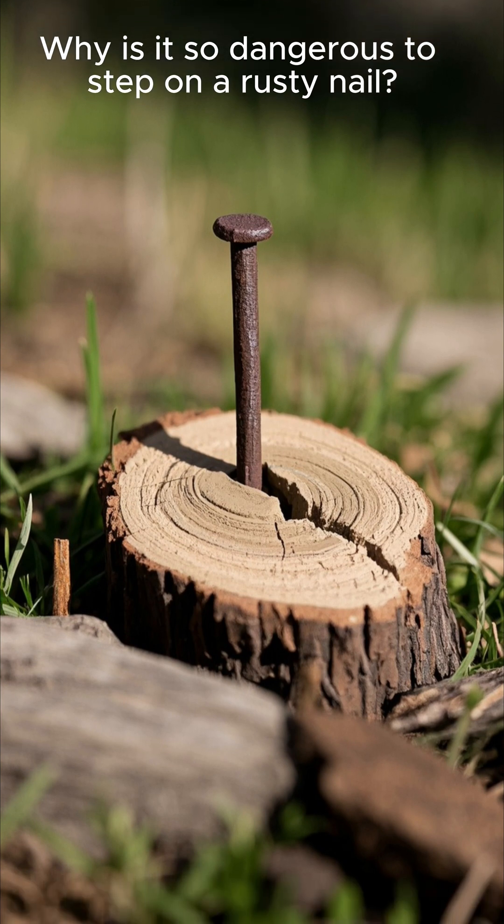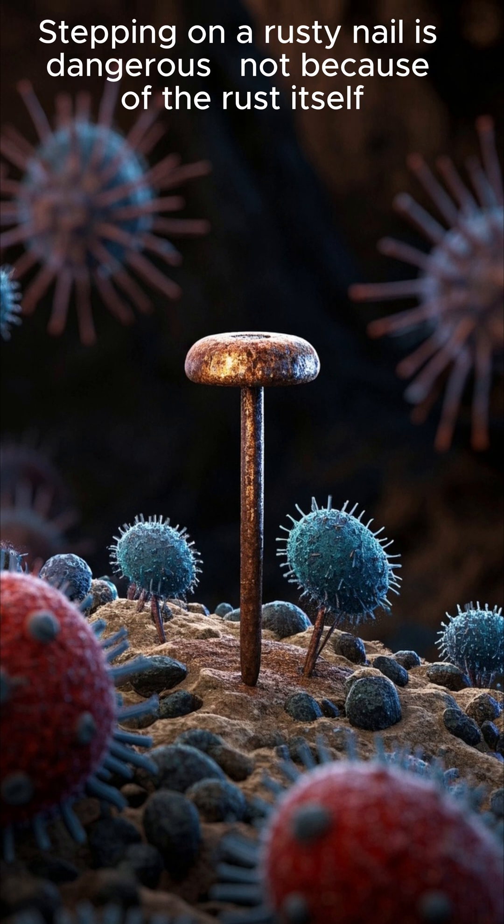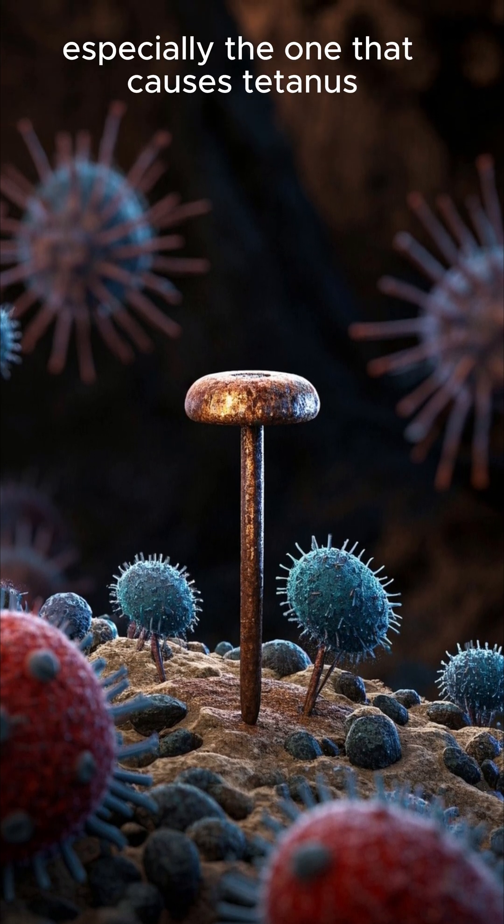Why is it so dangerous to step on a rusty nail? Stepping on a rusty nail is dangerous not because of the rust itself, but because of the bacteria that might be on it — especially the one that causes tetanus.